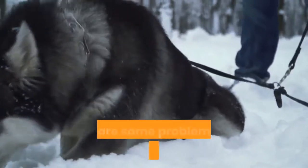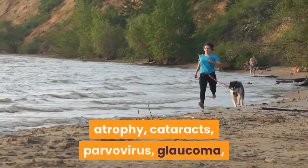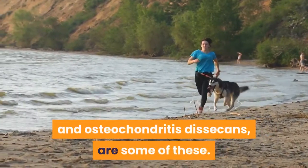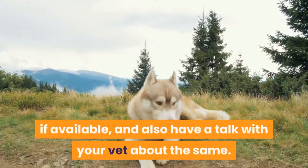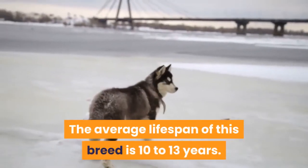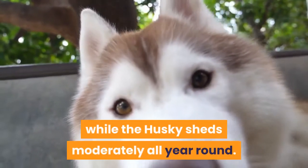Health: although there are no known severe health issues specific to this breed, there are some problems that commonly affect both its parents. Hip dysplasia, progressive retinal atrophy, cataracts, parvovirus, glaucoma, and osteochondritis dissecans are some of these. When getting a Rotsky puppy, check the medical records of both its parents if available, and also have a talk with your vet about the same. The average lifespan of this breed is 10 to 13 years.